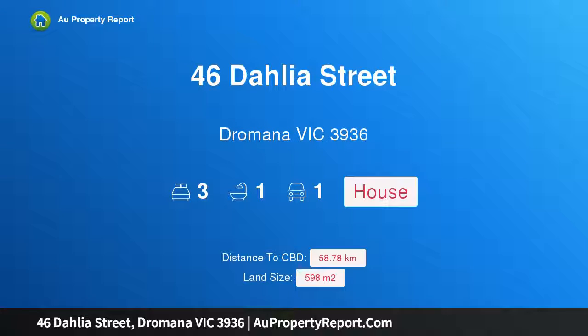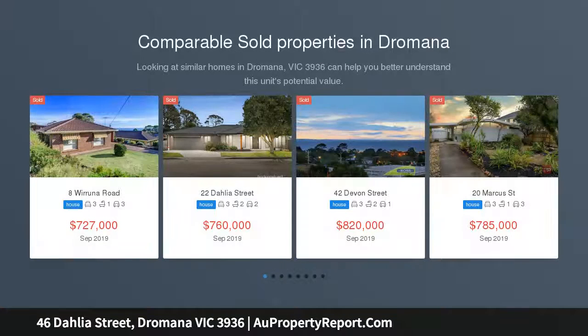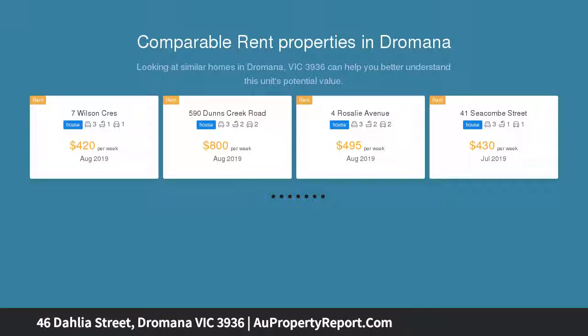Hi, I am glad to introduce property 46 Dahlia Street, Dromana Victoria 3936 — a renovator's delight with bay views. Don't delay in inspecting this property, offering a renovator's dream on 598 SQM approx, with views of Port Phillip Bay. The potential is endless.